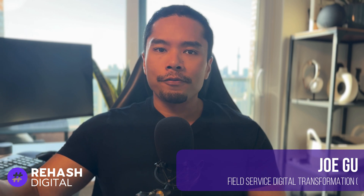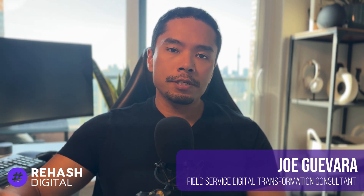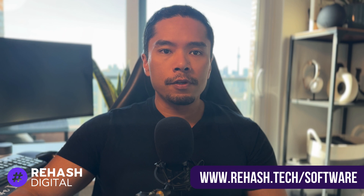If you're new to the channel, my name is Joe Guevara, and I'm the founder of Rehash Digital, a digital transformation agency specialized in helping home and field service businesses become more efficient, drive growth, and create better experiences through technology. While our content is fully independent and unsponsored, Rehash Digital is a certified partner of many of the software we test and review for home and field service businesses.